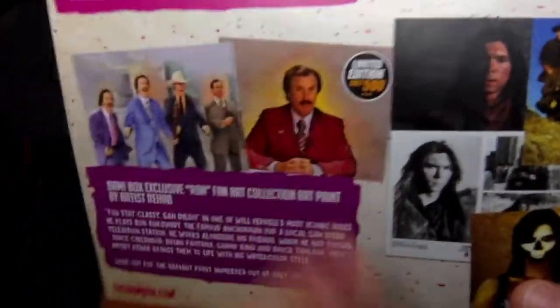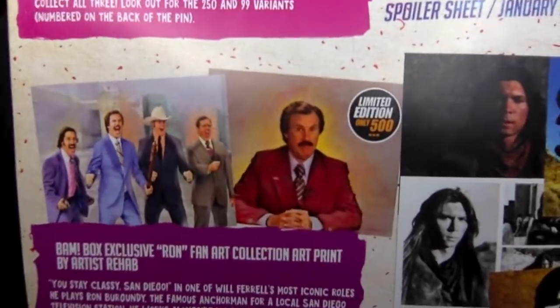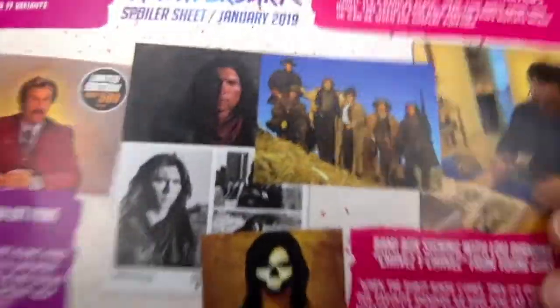That Ron Burgundy one was the normal one, and the one I got was the special one — really cool. They also have the Agents of Shield emblem, and then the Lou Diamond Phillips signature. That one's really cool. I mean, there are a lot of cool ones honestly — look at all those options you could have had.